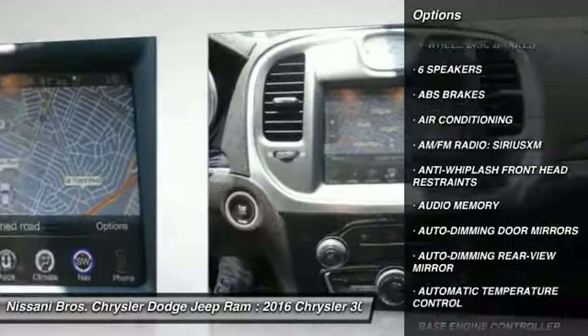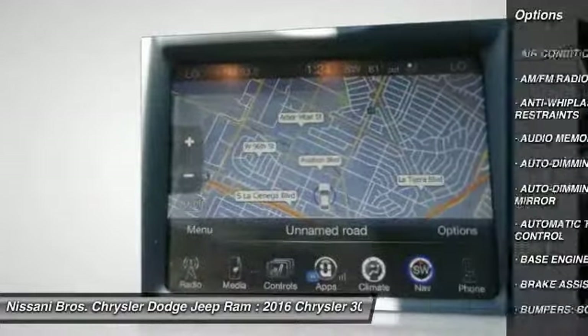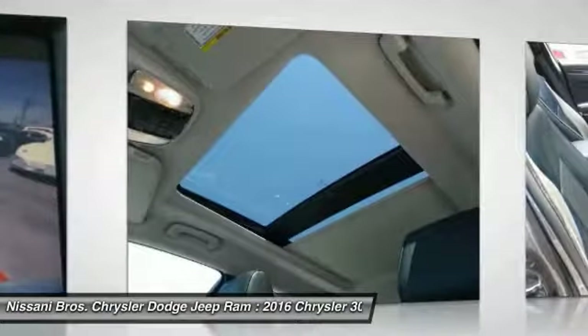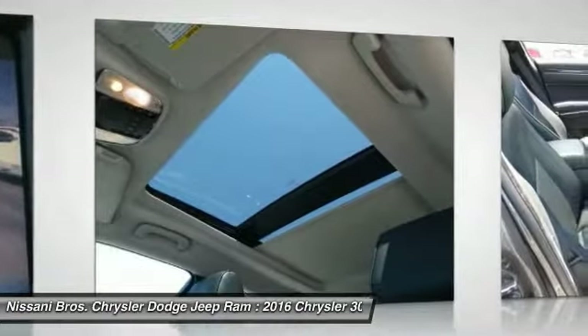Here are some of this vehicle's great options: power passenger seat, traction control, dual airbags, air conditioning, leather-wrapped steering wheel, power steering, heated rear seats, four-wheel disc brakes, aluminum wheels, and universal garage door opener.